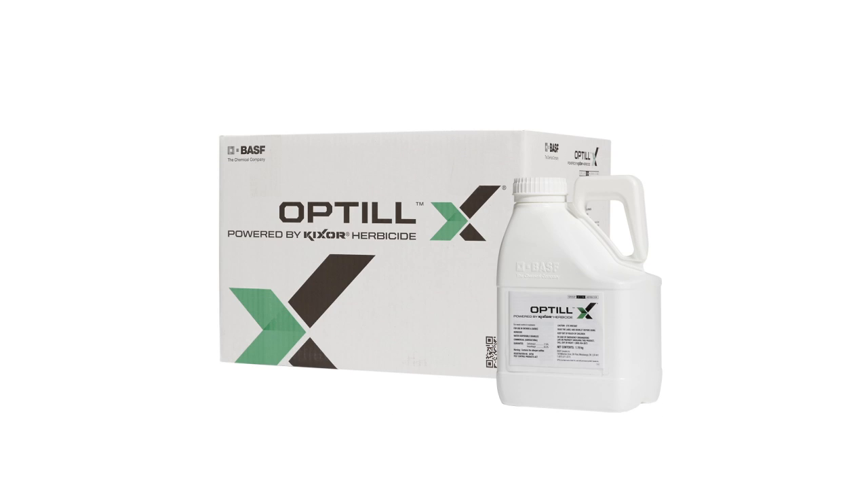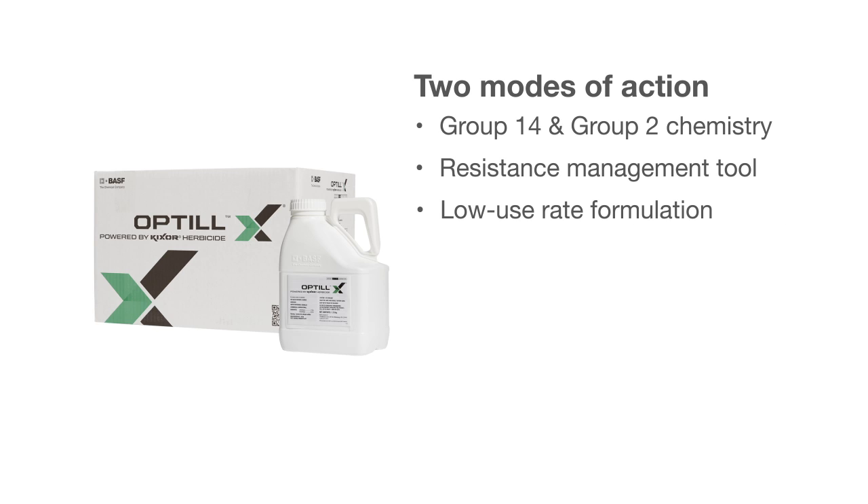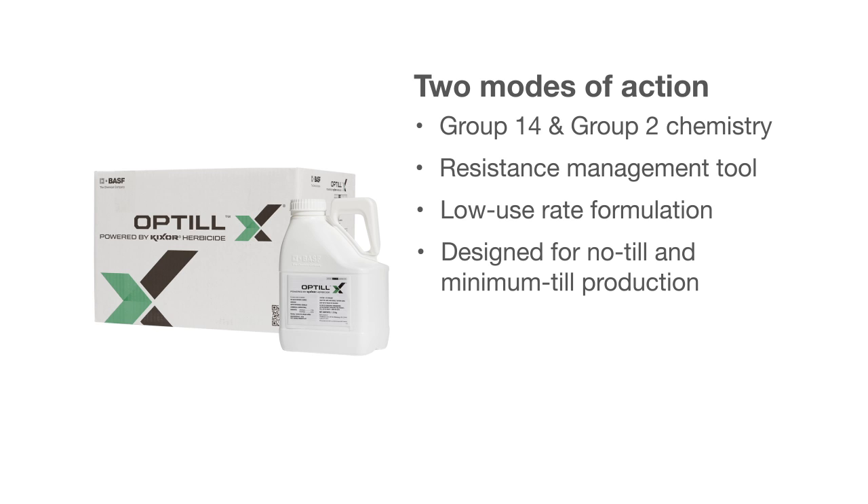Optil utilizes two modes of action — Group 14 and Group 2 chemistry — making it an excellent tool for managing resistant weeds. It comes in a convenient dry low-use rate formulation of Kixor herbicide plus the active ingredient imazethapyr. And Optil is designed for both no-till and minimum-till production.